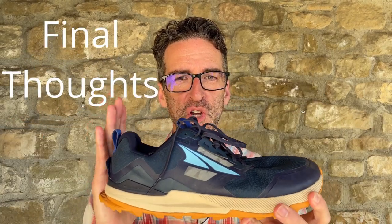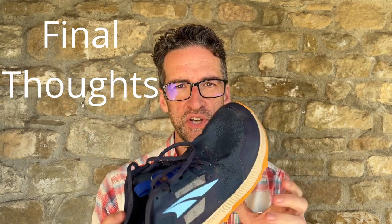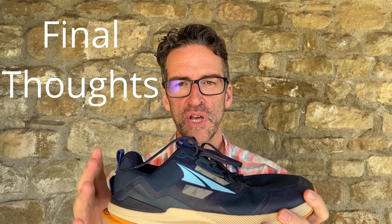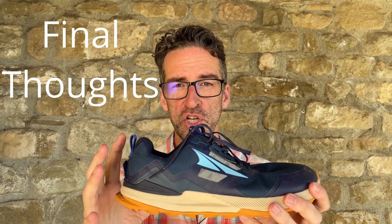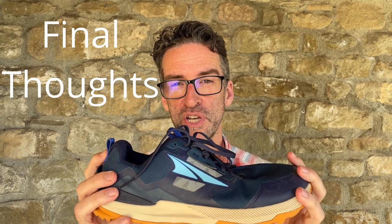Final thoughts: the Altra Lone Peak 7 is an amazing shoe — its minimalist design, wide toe box, and zero drop really put you in contact with the terrain, and I felt nimble and agile in these shoes. The downside is that my feet wore out more quickly, especially later in the day. This shoe requires more from the user than the other two, and while it has a huge loyal fan base, I don't know that it's going to be for everyone.